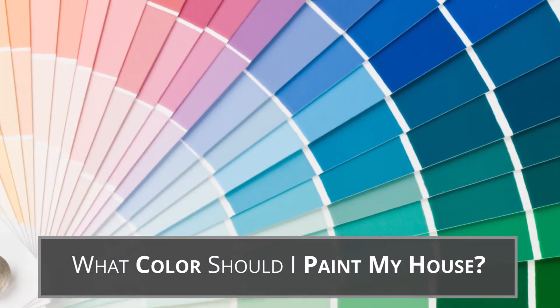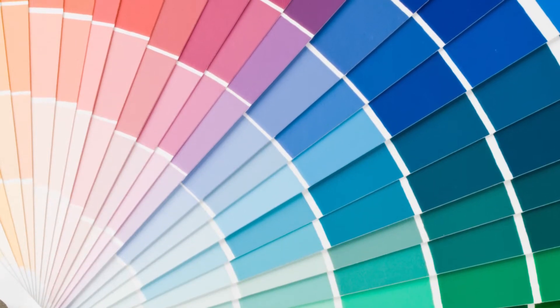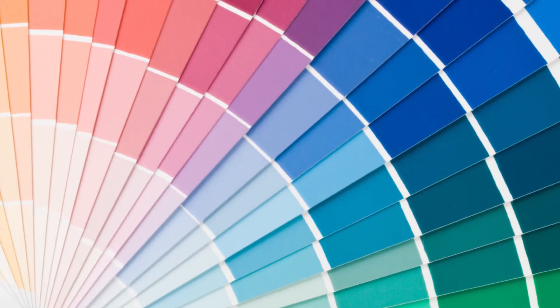So then the next question everybody wants to know is, what color do I paint my house? And really we have to kind of go through the house and examine the house, examine some of the elements of the house.